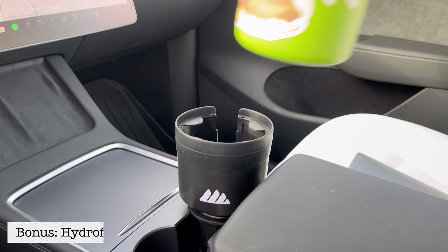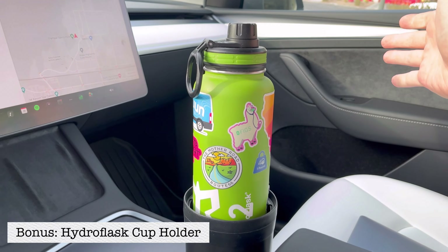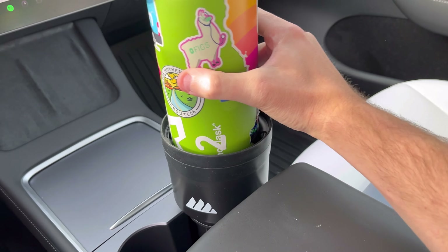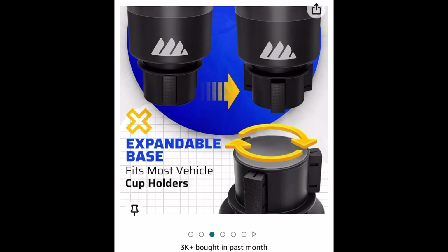That wraps up the top five necessary day-one accessories. Now for a few honorable mentions — things I've gotten that I think are great on day one, not super necessary but will definitely help your experience. Honorable mention number one is a cup holder for a larger cup or Hydro Flask. This helps you avoid spills from a leaking flask on the seat or a bottle rolling around on the floor. It's super cheap, super easy to install, and I highly recommend it.